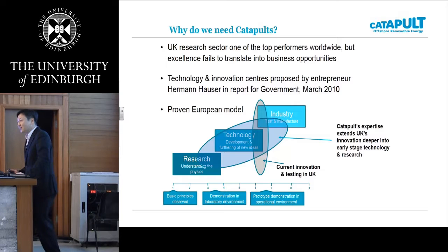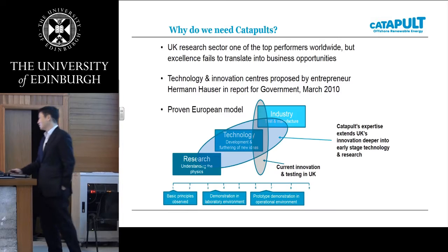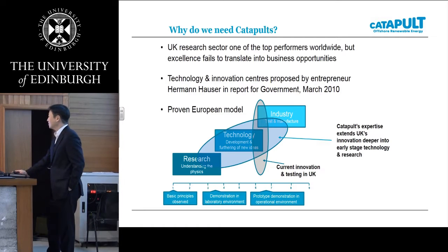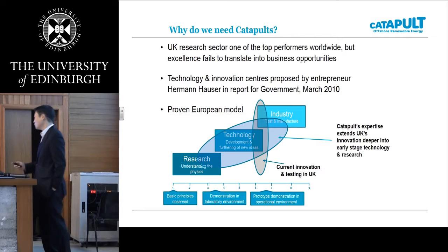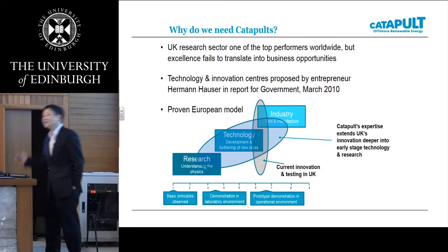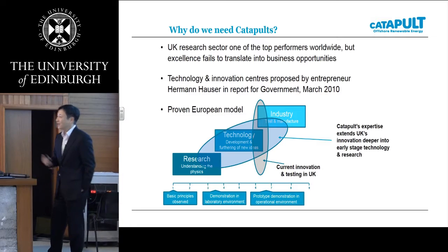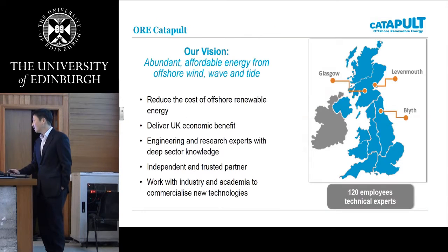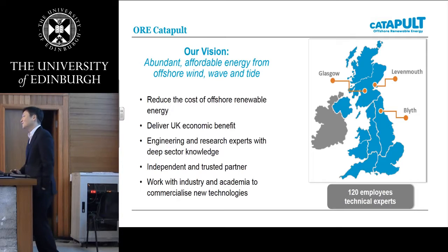I hope to present our organisation and introduce what it's now doing to develop tidal and wind energy. So, offshore renewable energy Catapult — why do we need a Catapult in the UK? The UK research sector is one of the top performers worldwide, but excellence cannot be transferred to industry. So entrepreneur Hermann Hauser reported to the government that we need to build this organisation to bridge the gap between academia and industry. The UK government has now set up 11 Catapults, and we are one of them.